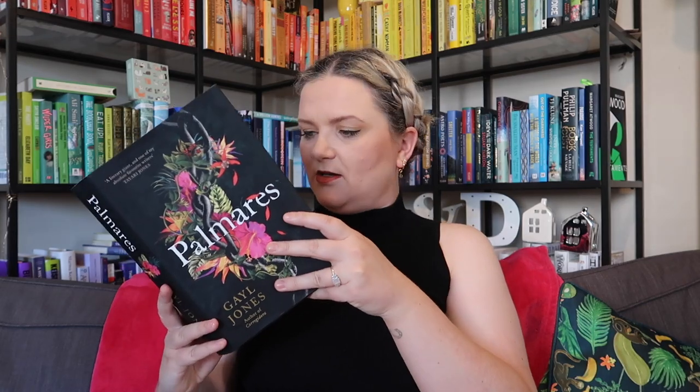Then I've got Palmares by Gail Jones — an epic tale of love and liberation set in 17th century Brazil. The blurb introduces Gail Jones as 'the best Australian novelist whose name you may not know.' In Palmares, she brings to life unforgettable characters, reimagining extraordinary historical events and combining them with mythology and magic. Spanning a quarter of a century, from plantation to plantation, Almeda — a young slave girl — hears whispers and rumors of Palmares, a hidden settlement where fugitive slaves live free.